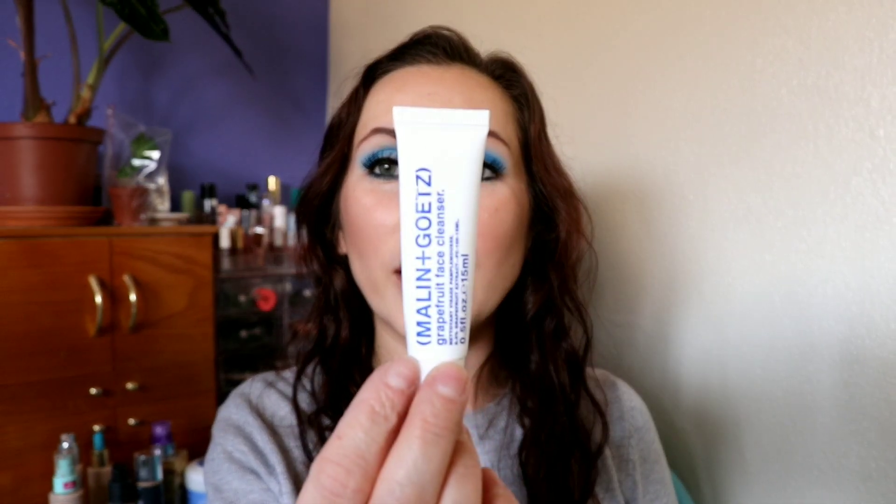This is something my boyfriend used up — the Malin+Goetz Grapefruit Face Cleanser. He showed me this yesterday and said 'hey, I used up this cleanser,' then threw it in the trash and said 'forgettable.' That's all he said. He did mention a scent but said it was forgettable, so I had to include it.